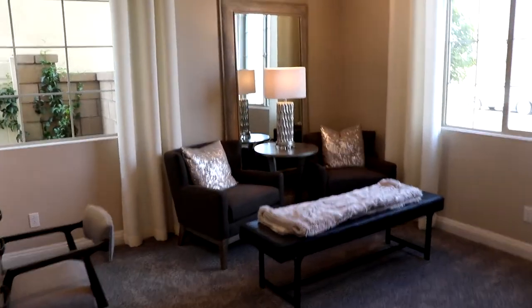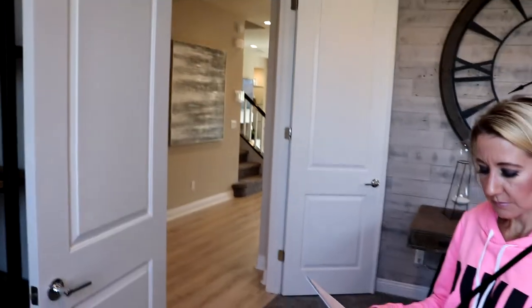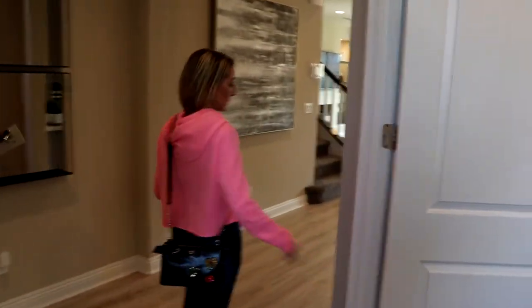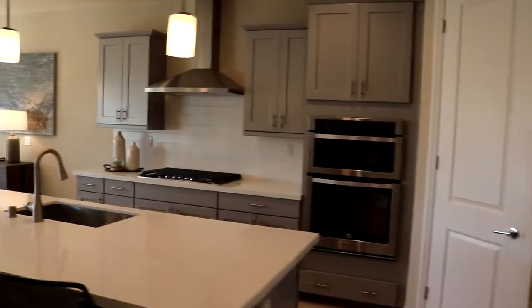This model is called Visionary. It's 2,845 square feet and it starts at $426,000. It has a front sitting room — nice. I like it. This one could be turned into a bedroom — see, that's the closet. It's going to have five to six bedrooms. Starting at $426,000. Wow, this is modern. This is nice.